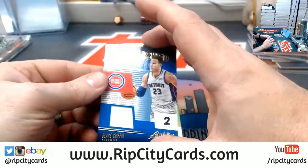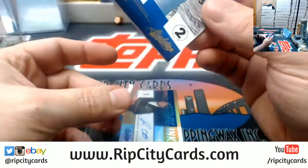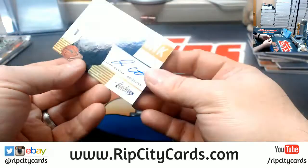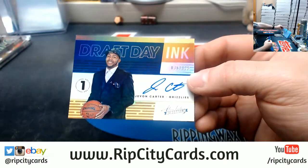Blake Griffin to 149 for the Pistons, swatch. And a Javon Carter to 125 for the Grizzlies — draft a on-card autograph.